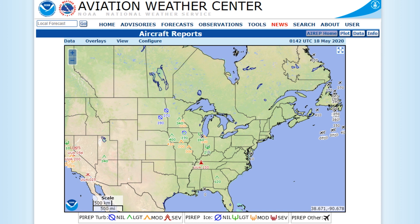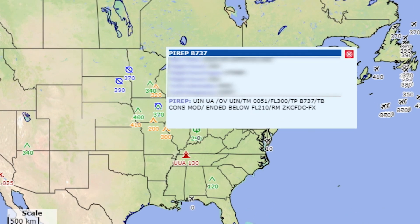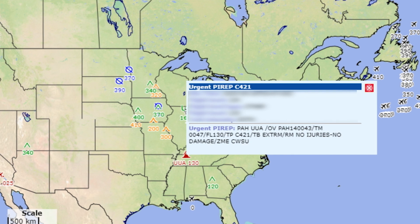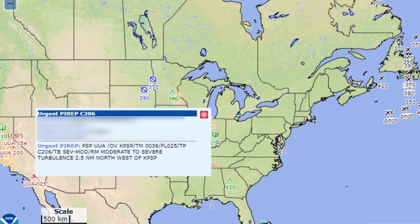On AviationWeather.gov under aircraft reports, you can click the interactive map and see where pilot reports have happened. Clicking one shows the decoded PIREP, but you need to know how to read the raw format. For example, one over UIN shows time, flight level, aircraft type, continuous moderate turbulence ending below 21,000. An urgent report over Papa Alpha Hotel on the 140 radial at 43 miles — time, 13,000 feet, Cessna 421, extreme turbulence, no injuries, no damage. Another urgent report at 2,500 feet in a Cessna 206 reported severe to moderate turbulence two and a half miles northwest of Palm Springs Airport. You can add your own remarks in PIREPs.